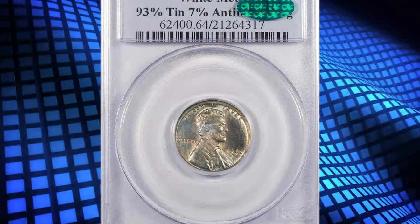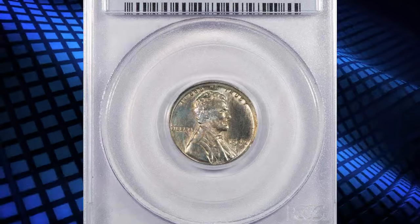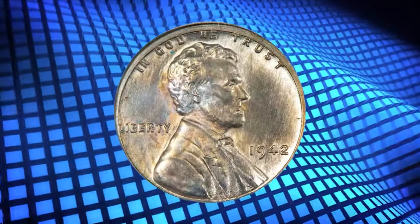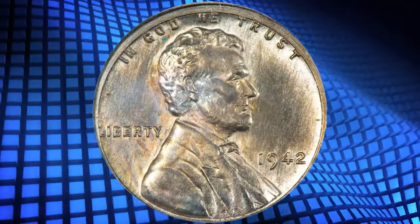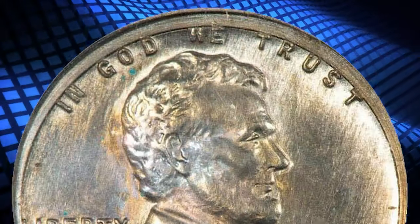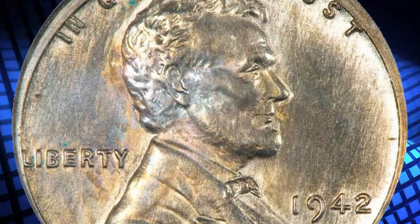Number 4. Moving on with this experimental wartime penny — a 1942 Lincoln Cent pattern struck on a white metal, graded in Mint State 64 by PCGS. It is the regular Lincoln Cent design struck in a white metal alloy consisting of 93% tin and 7% antimony.